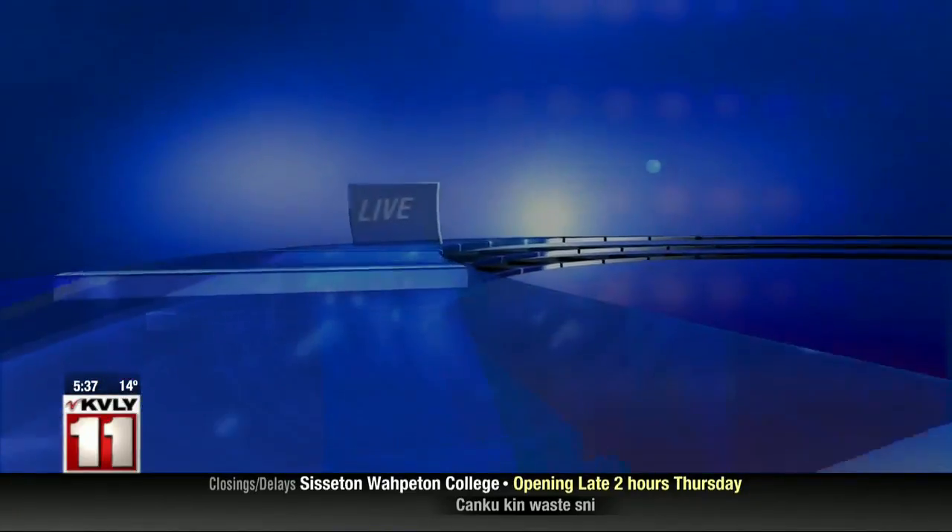On days like today, it may be hard to imagine enjoying time outside, but soon enough, hopefully, we'll be back to barbecues, outdoor grilling, and some lawn parties. And just in time to help us get ready for that is the Home and Garden Show. That's where we find Valley Today's Veronica Marshall this morning.